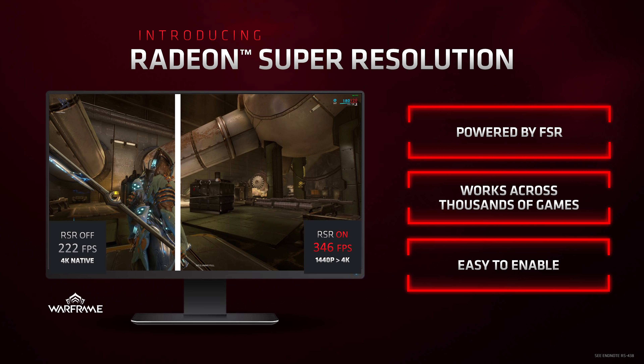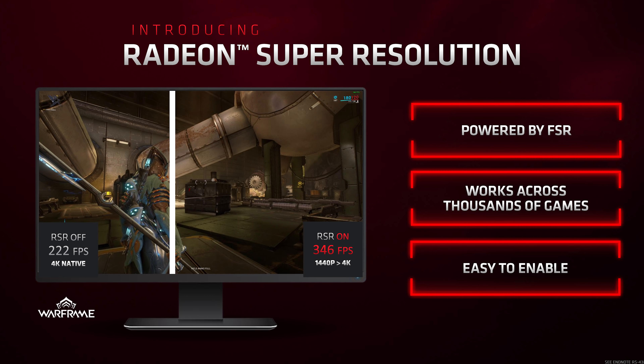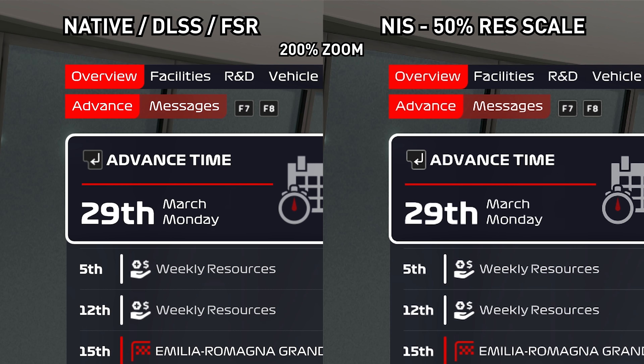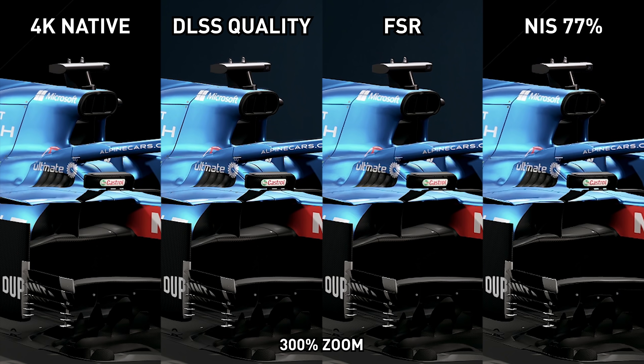Moving on, AMD announced Radeon Super Resolution — a driver-based implementation of FidelityFX Super Resolution that can be applied to any game. If you saw the recent video on Nvidia Image Scaling, you know what to expect, as they're both doing essentially the same thing. RSR is unlikely to be as effective as FSR since it upscales the entire game including the UI, which reduces visual quality — as we saw with Nvidia's NIS. But it's nice to have feature parity between GPU vendors, and RSR will be included as part of AMD's Q1 2022 software release.